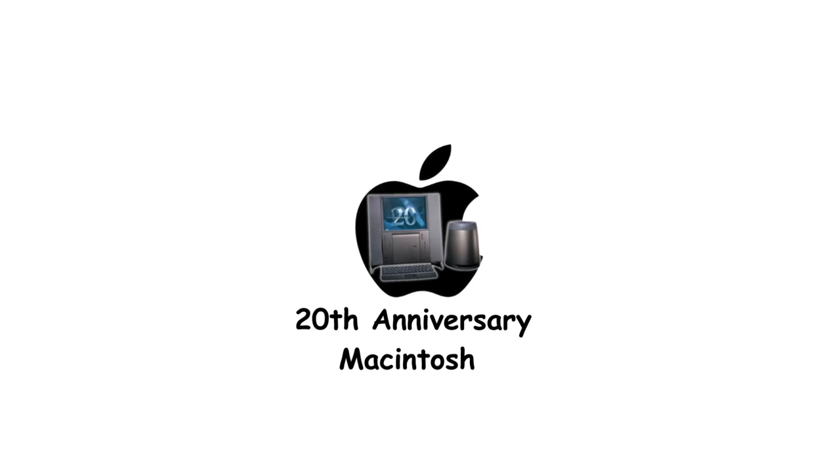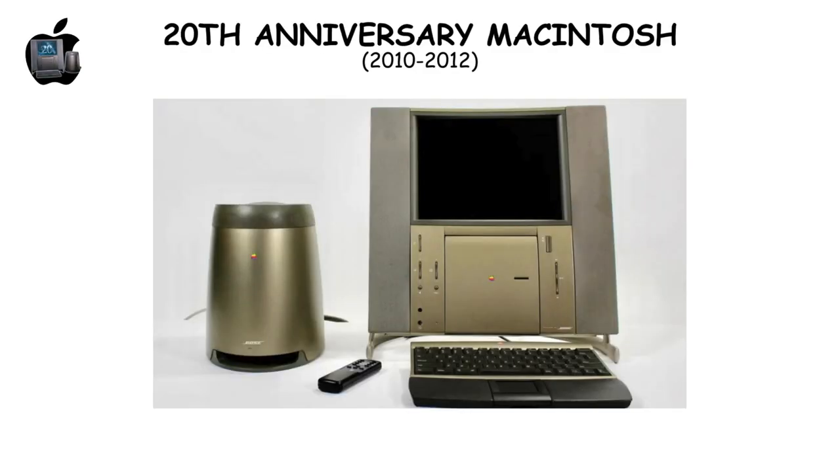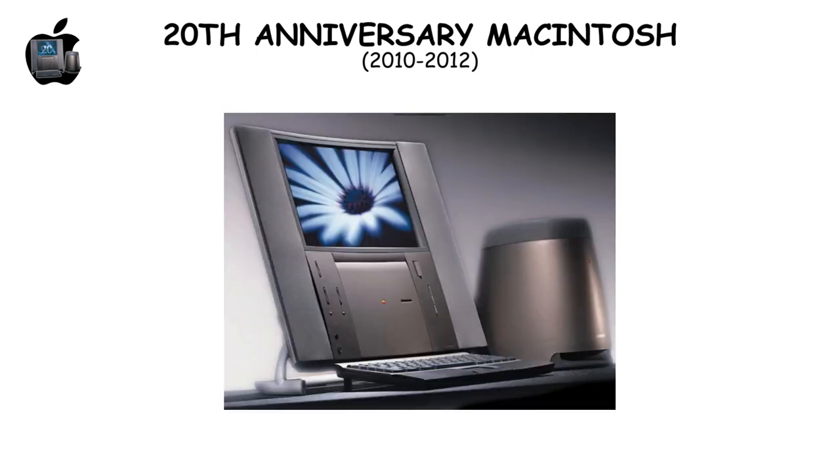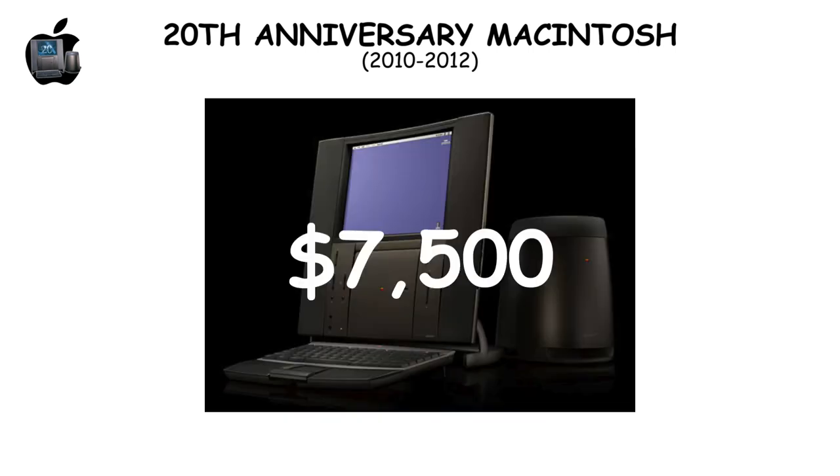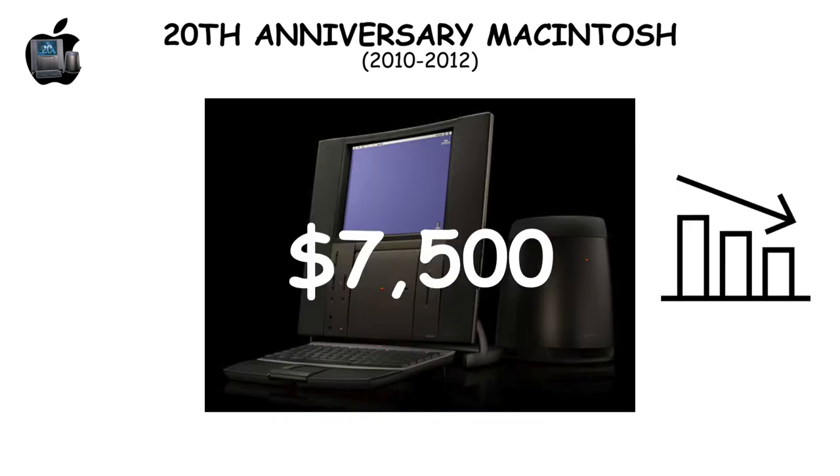The 20th Anniversary Macintosh, or Spartacus, celebrated Apple's 20 years with advanced features like an LCD screen and Bose sound system. However, its $7,500 price led to poor sales, prompting a price cut to $1,995 to clear stock.